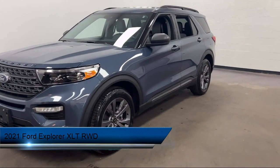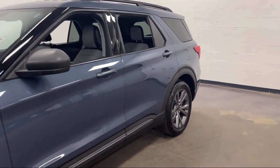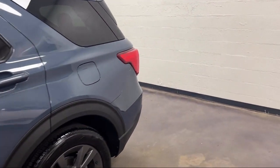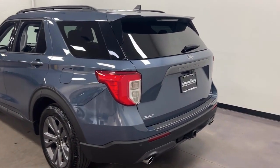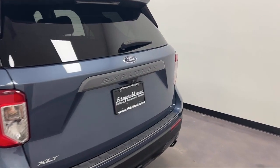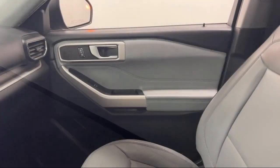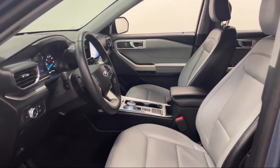It comes equipped with USB Auxiliary Audio Input, Pre-Collision Warning System, Pedestrian Detection, Privacy Glass, In-Dash Rear View Monitor, Steering Wheel Mounted Audio Controls, Wireless Bluetooth Data Link, Leather Trimmed Steering Wheel, Power Side Mirror Adjustments, Rear View Camera System, Android Auto, and has less than 15,000 miles on the odometer.